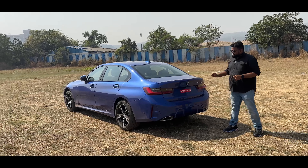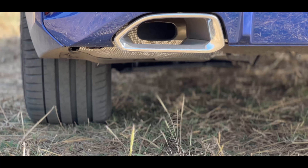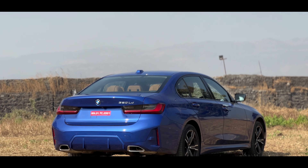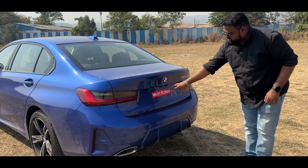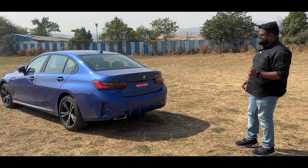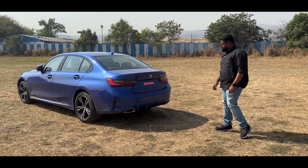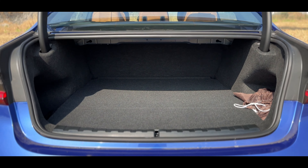Coming to the rear, you see a reworked bumper. Here you have the indent for the reflectors, and you get parking sensors positioned around the bumper. You get this nice diffuser which looks really nice and gives the car an overall sporty look, along with two functional exhaust tips. You have the reversing camera, BMW logo, and 320LD badging. Overall, a very clean look at the rear. To access the boot, you just kick right here and it opens up — a massive 480 liters of boot space with a pretty small loading lip, so you can shove in luggage very easily.